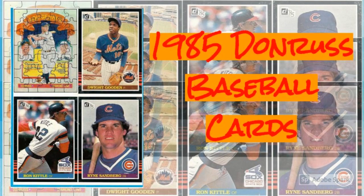These 1985 Donruss baseball cards were the bottom of the barrel — er, box.